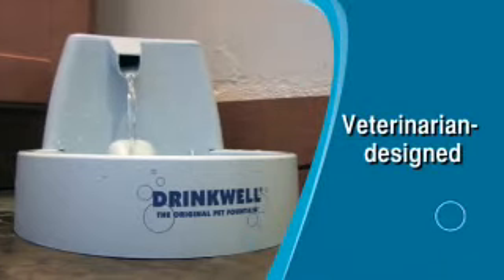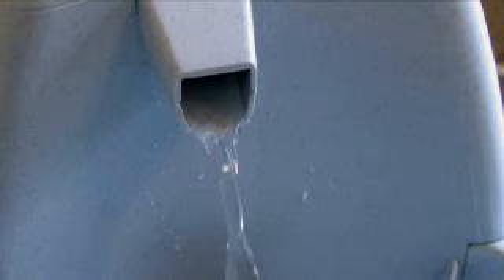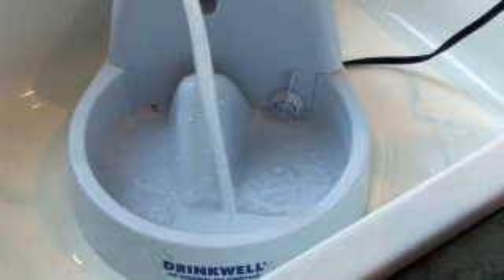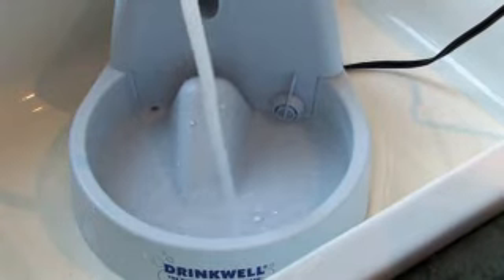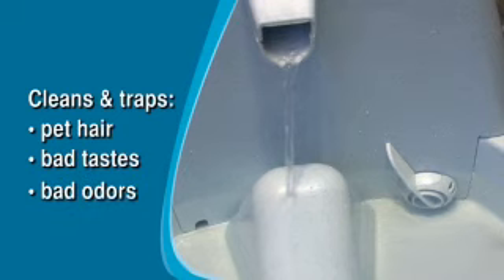Designed and recommended by veterinarians, the Drinkwell Pet Fountain features a filtration system that helps ensure a good supply of fresh, clean water. Just fill it with tap water and let the charcoal filter go to work, cleaning and trapping pet hair, bad tastes and odors.